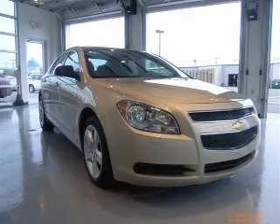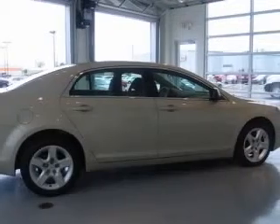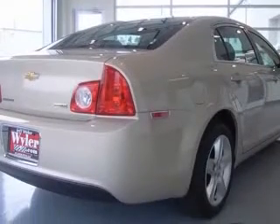We are proud to present this excellent 2010 Chevrolet Malibu. This Malibu has a four-cylinder engine and an automatic transmission. This vehicle has a gold exterior and includes the following options: